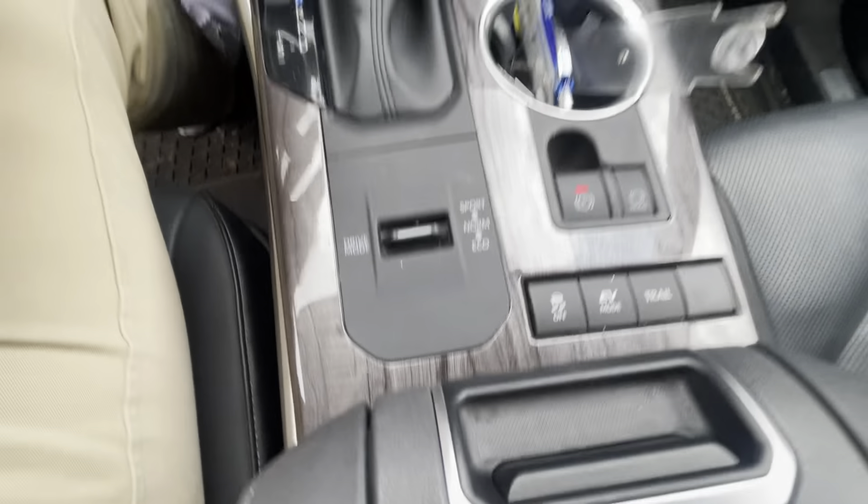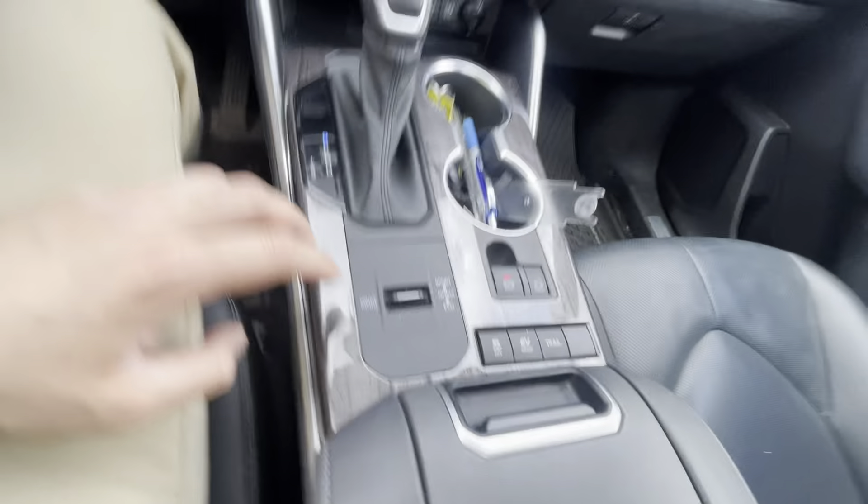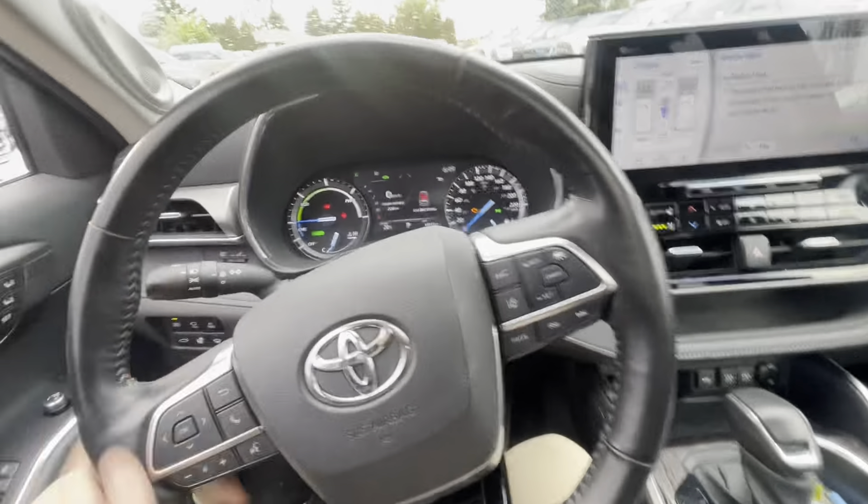EV mode, trail mode. And then it also has your sport, normal, and economical modes. That will change the way the transmission shifts and the way the steering feels, actually.